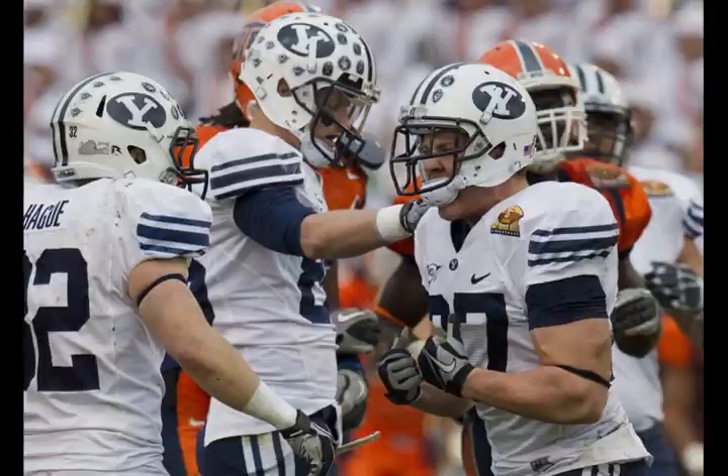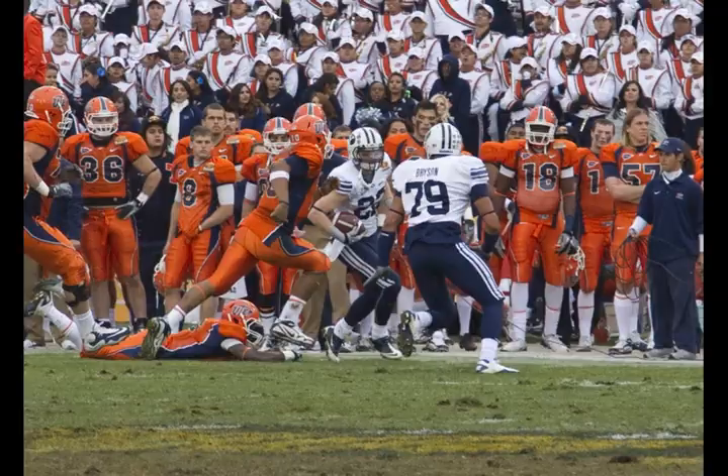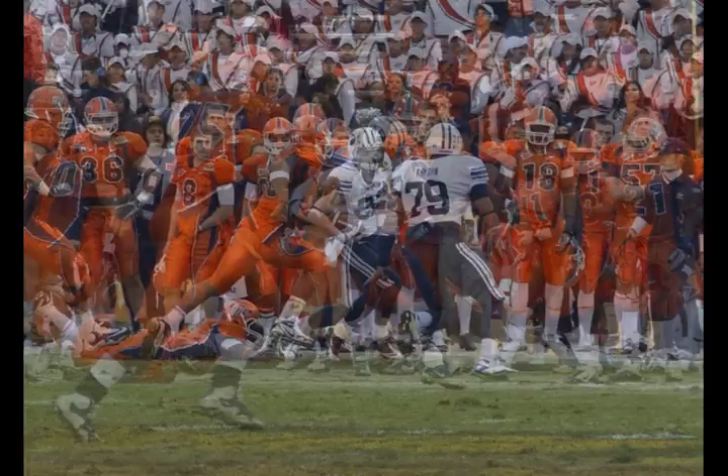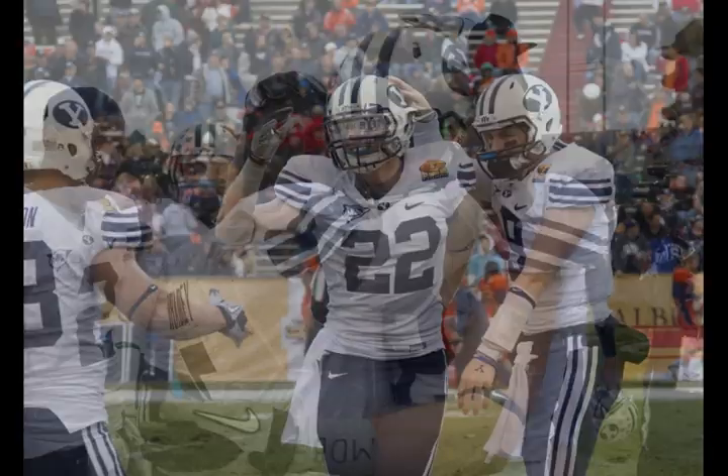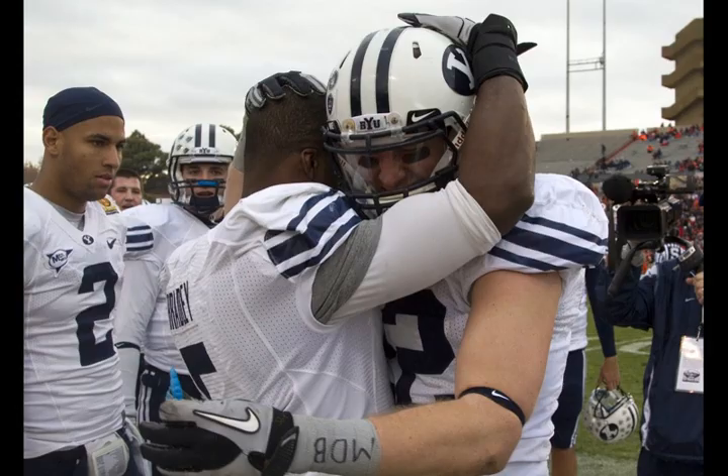He throws to the 10-yard line — deflected, intercepted! Andrew Rich for the second time today. Andrew Rich goes out of bounds at the UTEP sideline. Second pick of the day for Rich — third turnover forced by BYU against UTEP. Bronco's on the shoulder of his players on the sideline right now.